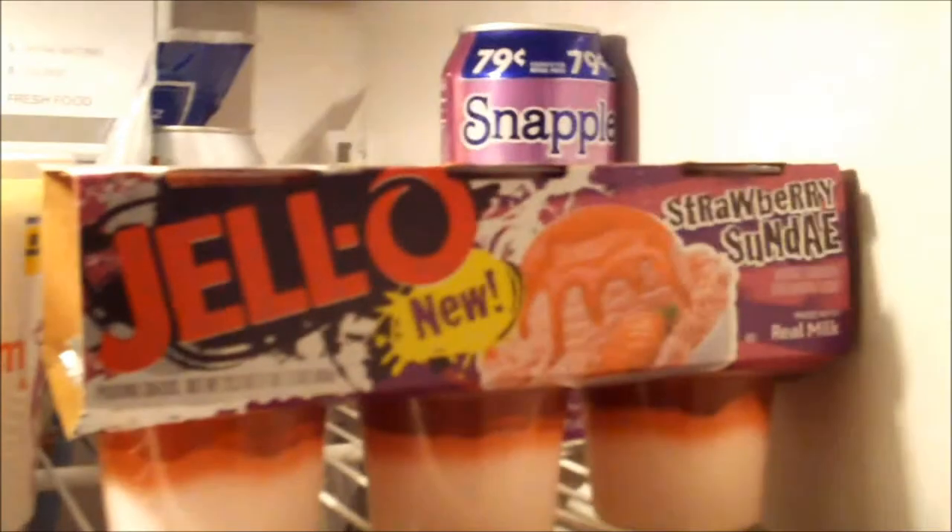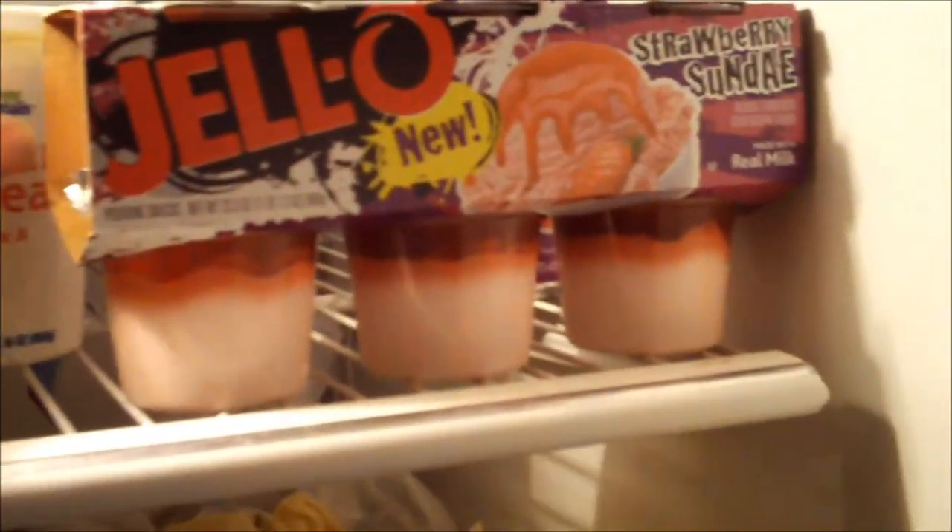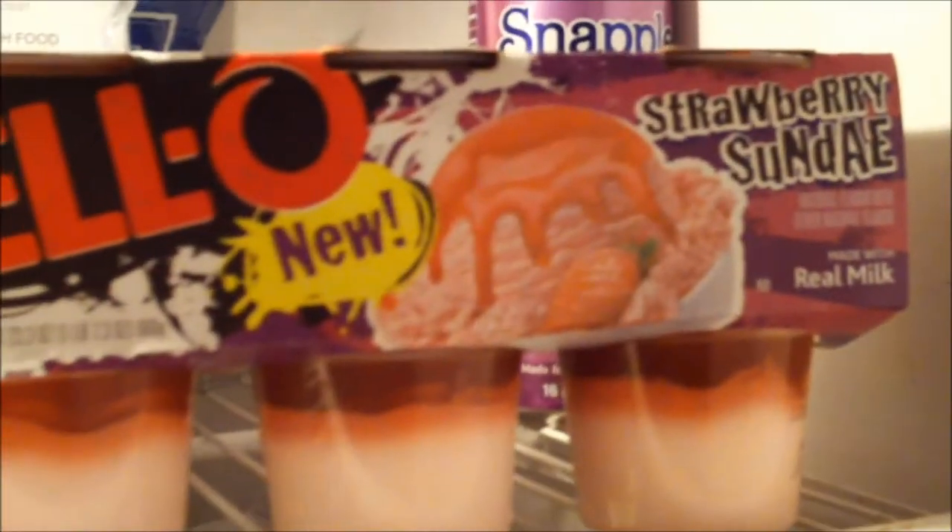This is what this video is about — a fancy looking pudding. Strawberry sundae pudding, something that Joe had come up with. Some type of pudding here, and they say it looks like it's supposed to have the flavor of strawberry sundae.